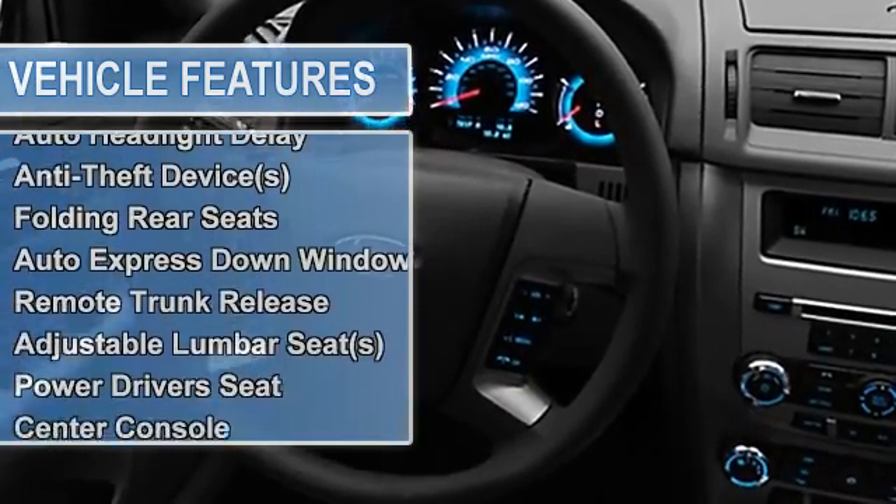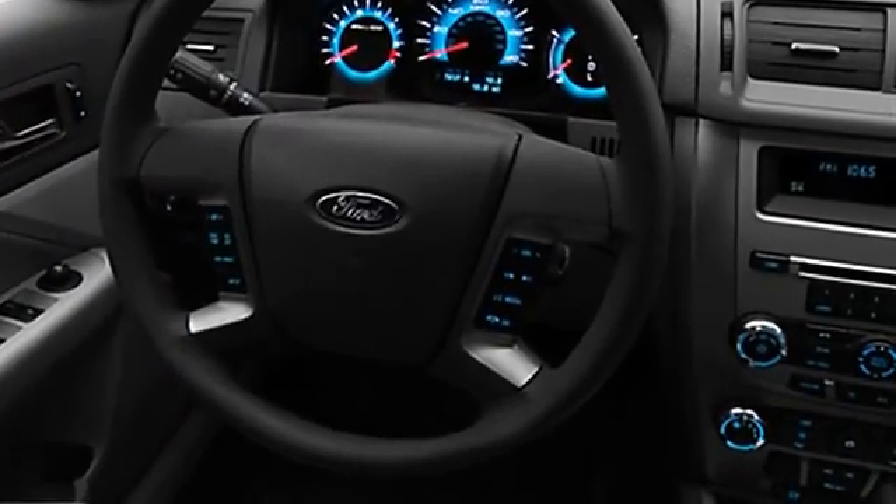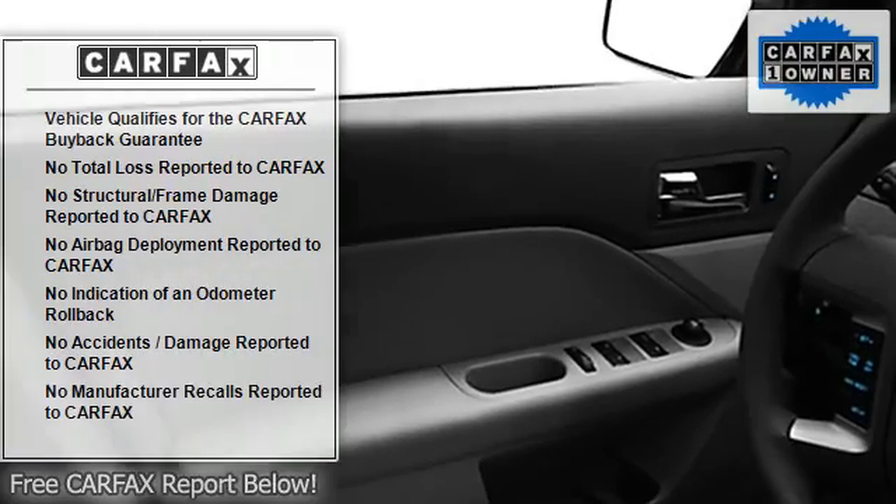Power steering, power door locks, power windows, tachometer, cruise control, adjustable headrests, bucket seats.